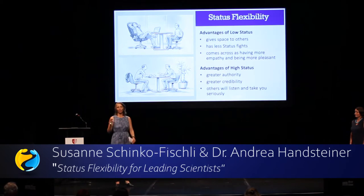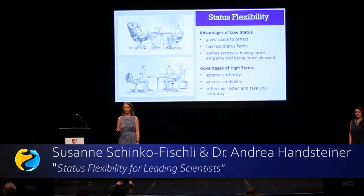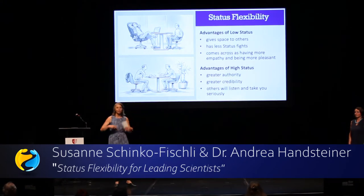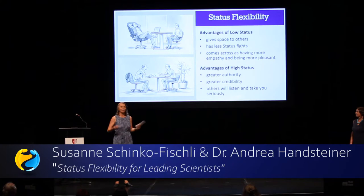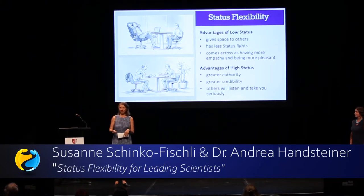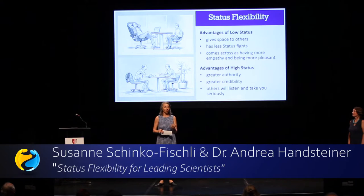One of the first things I try to teach is the advantages of both low and high status. The advantage of low status is that you give space to others, which is very important. You have fewer status fights, and you come across as having more empathy and being more pleasant. It's really important to be able to take on that low status role.